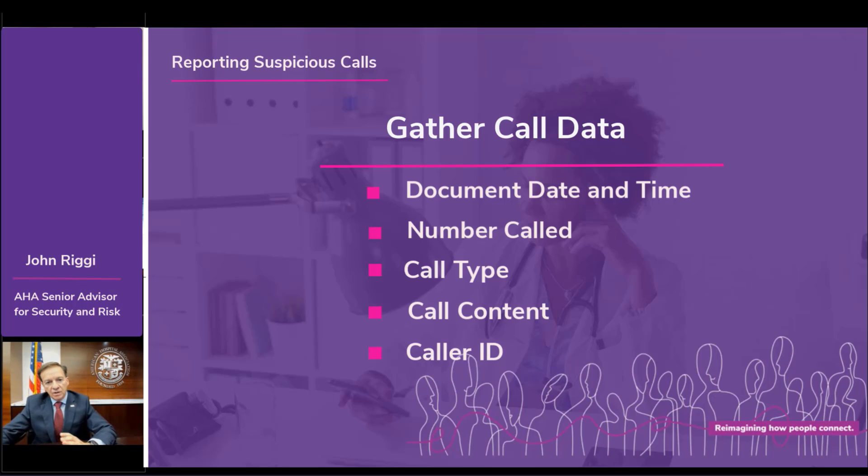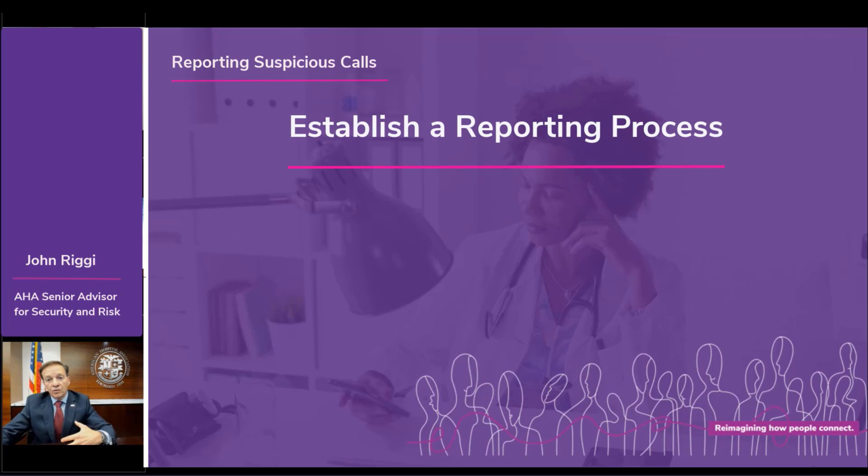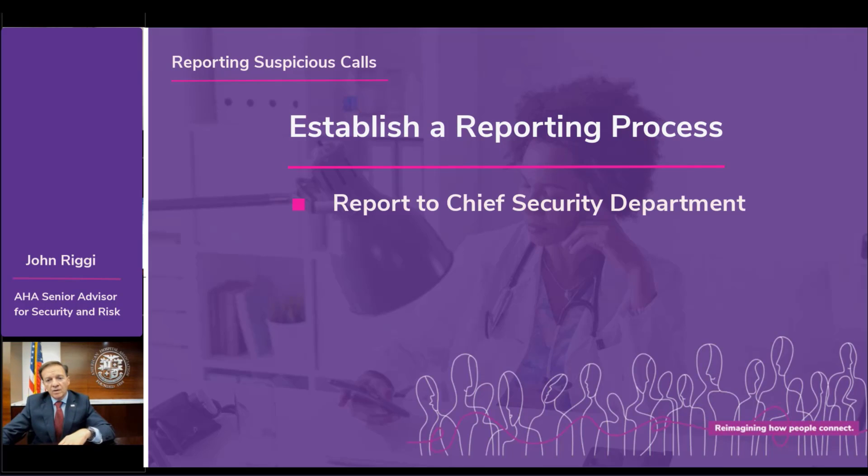Protect the data. Don't give out any sensitive information. There should be a plan or process in place for staff to report this to the appropriate personnel within the hospital — whether it's the chief security, the security department, telecommunications, or preferably both.